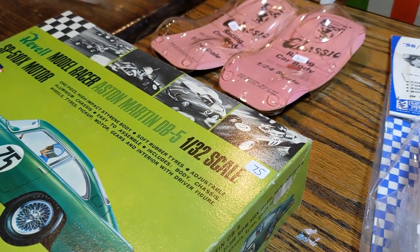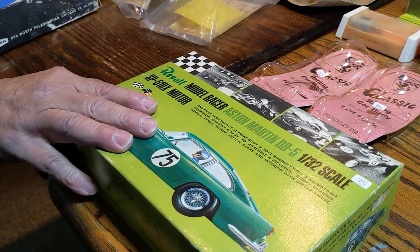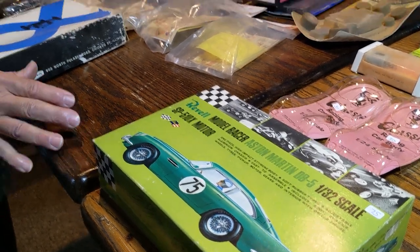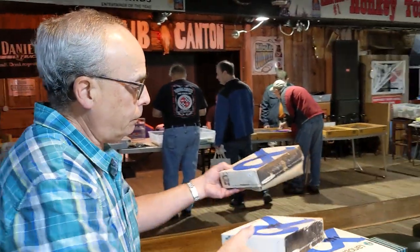At my racetrack, we have races just for vintage classic cars like this. The guys come in — they're a lot slower and harder to race. Let me give you your money. Thank you very much. Enjoy. I look forward to seeing it on the track. I hope so. Maybe we'll do something on putting it together.